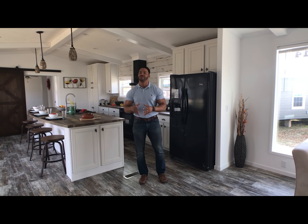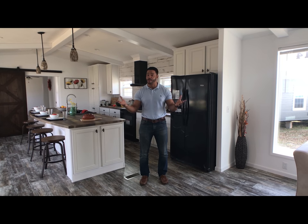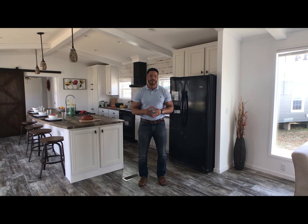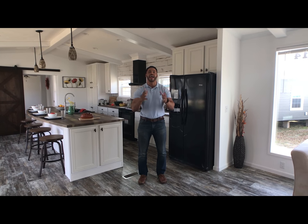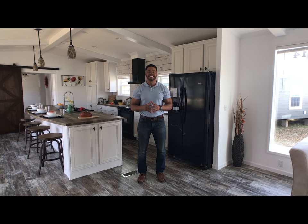I just want to thank you guys for tuning in to another Single Section Sunday with me, Mike, Mr. Tiny Timmons. Remember to like, comment, subscribe. And come into Recreational Resort Cottages — ask for Mr. Tiny, ask for the Dooley, and ask how I can get you the deal that you can't refuse. Thank you guys, and I'll see you next Single Section Sunday.